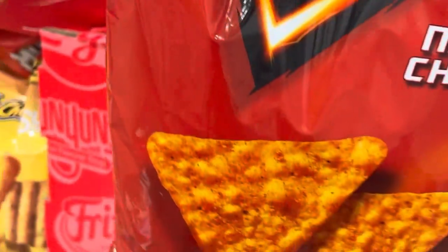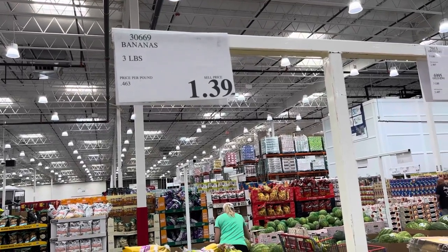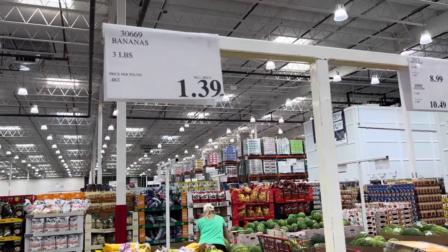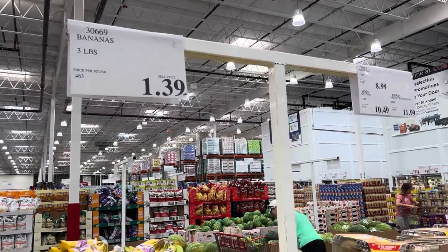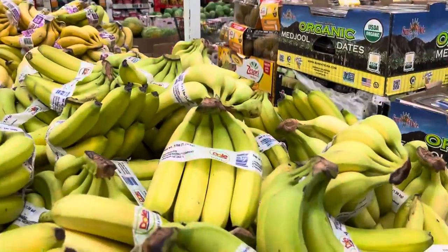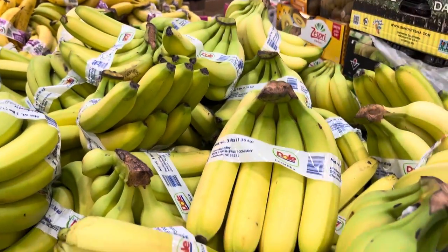$6.99 for this huge bag of Doritos — I want to give a little something for the kids. Three pounds of bananas for $1.39, that's 46 cents a pound. That's cheaper than Meijer, which is the cheapest we can get them outside of Aldi. Aldi's not always the best on quality, and I can definitely use some bananas. So we're going to throw a couple of these onto the cart.